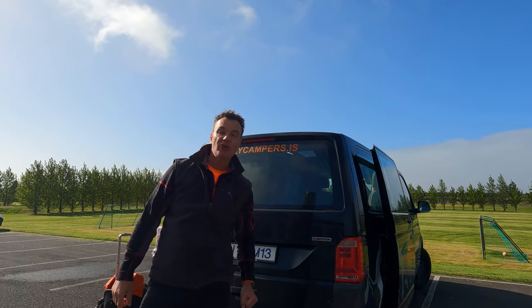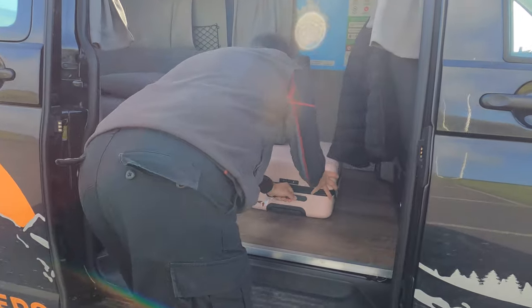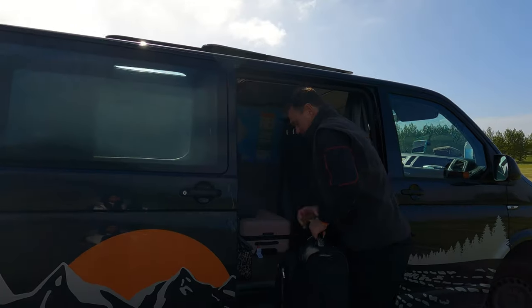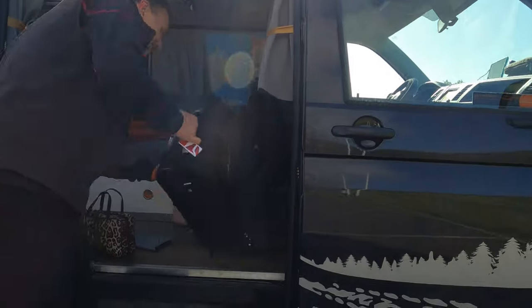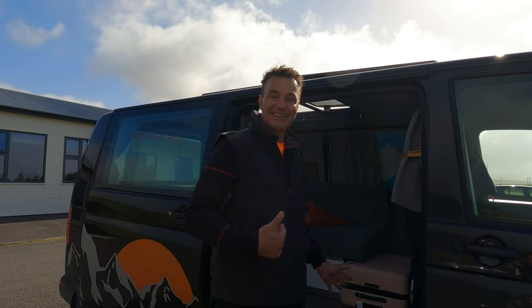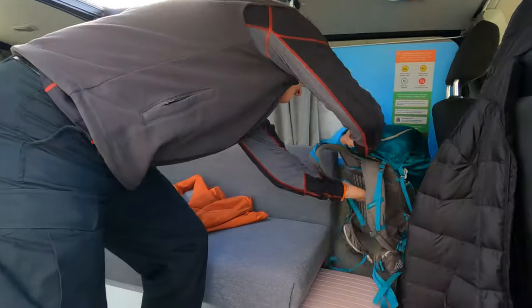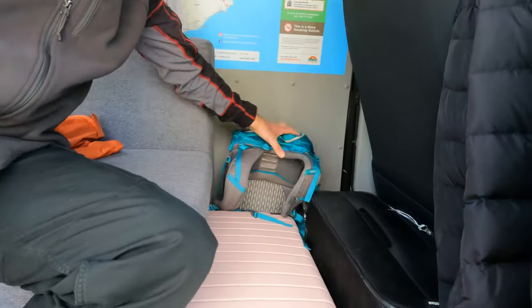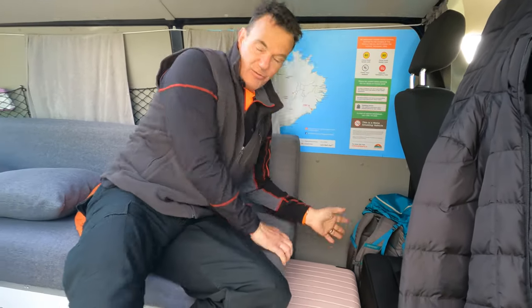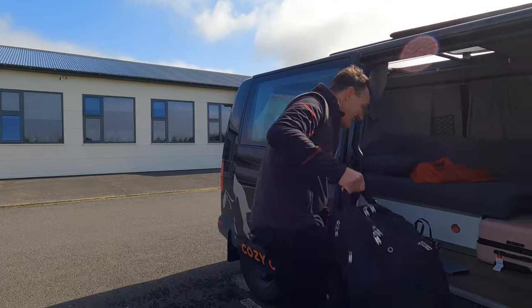Let me show you how I'm going to store our luggage. This one slides in right here — they made it perfect. This one slides right on its side; it looks like they made this camper just for us, it fits perfectly. Then here we have a backpack that goes in the back. We have one more backpack — let's see if this one fits. Just perfect.